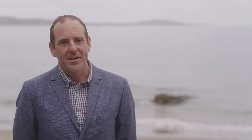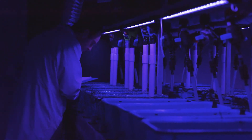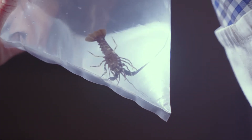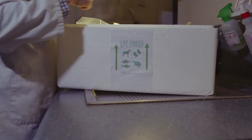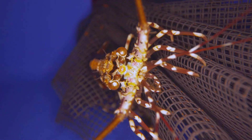Seed stock are the baby lobsters that are delivered from the hatchery straight after the transformation from larvae into small juvenile lobsters. For effective seed stock transport, it will be crucial that we have a thorough understanding of the physiology and health of the baby lobsters. For the development of the lobster aquaculture industry, it is crucial that we're able to effectively and efficiently transport lobster seed stock from hatcheries to grow-out facilities throughout Australia and the world. This research will also include the development of innovative transport technologies including anaesthesia and modified atmospheres.